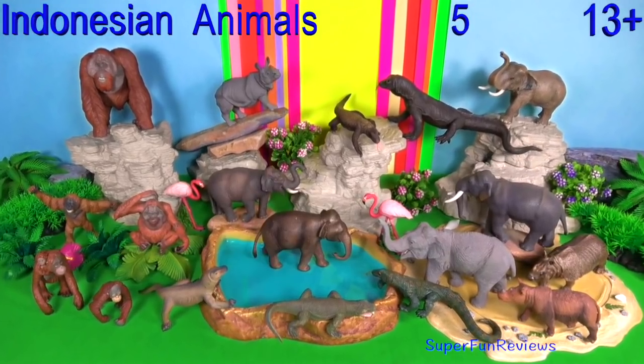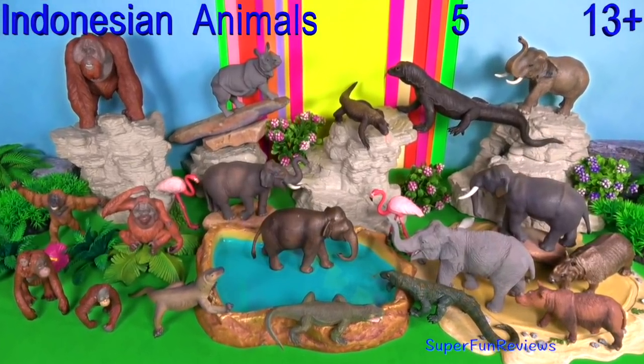Hi, it's Kerri. This video is for viewers aged 13 plus.